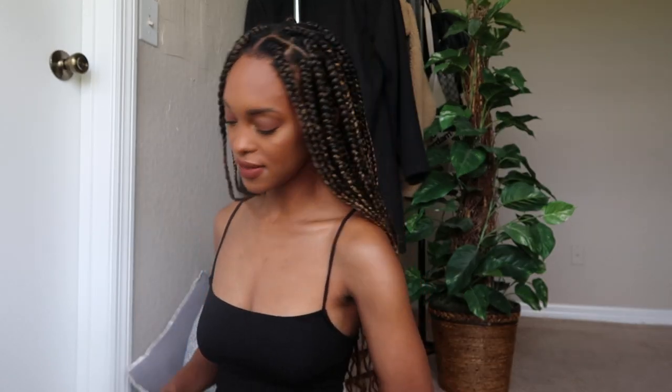Hi guys and welcome back to my channel — if you are new, welcome; if you're a returning watcher, welcome back. Today is another try-on haul from the brand that we all love, Lulu's. I just want to start off this video by thanking Lulu's so much for gifting me today's items.